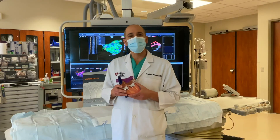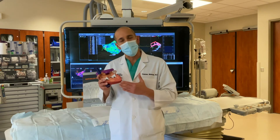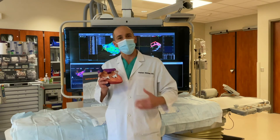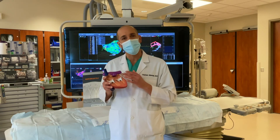Today, most of these procedures are done as an outpatient. They require general anesthesia, and we can access your heart from a groin stick with a small tube that allows us to position the Watchman device in place.